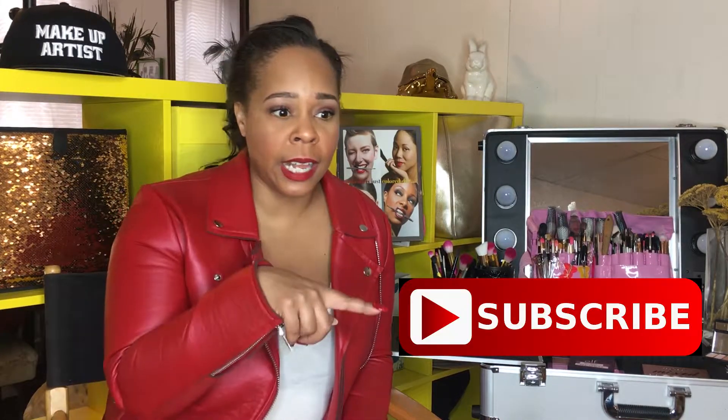Hey, have you subscribed to my channel? Go ahead and do that now. Just colored dirt, click, you're done.